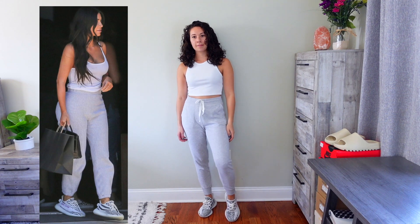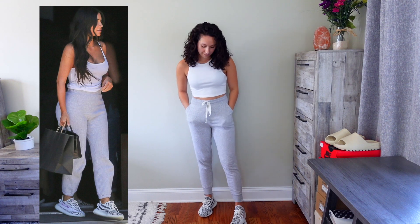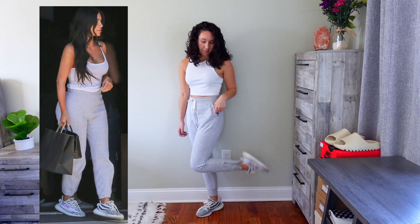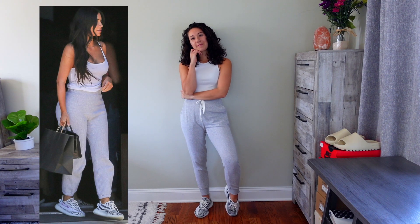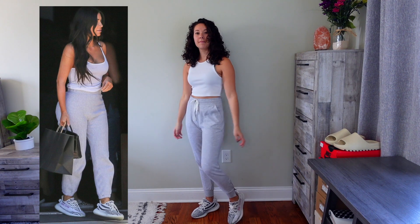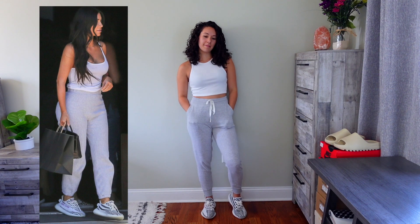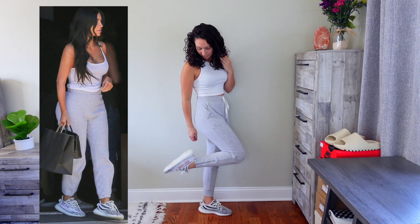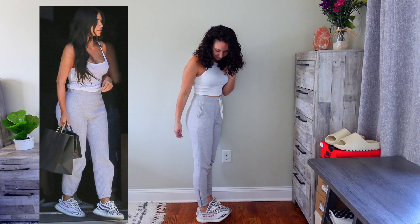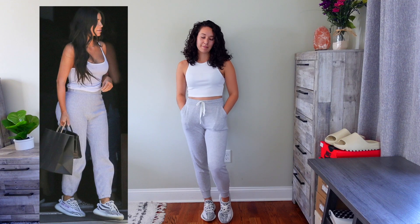This next outfit is honestly pretty simple — just some gray sweatpants with a white tank top and the 350 V2 Zebras. I had everything in my closet. Her sweatpants look a little different but it's pretty much the same. I really like this look because it's very subtle, but the shoes are a pop of design and color that draws your attention to them. These shoes are very popular, and overall it's a very comfortable and easy look to recreate.